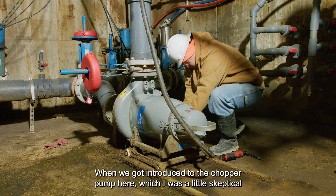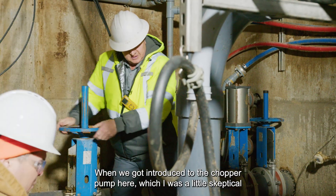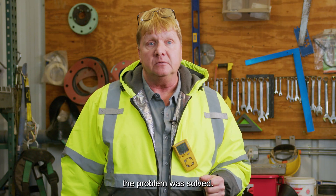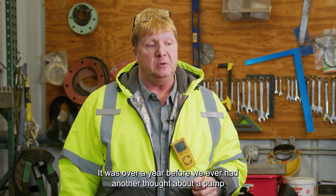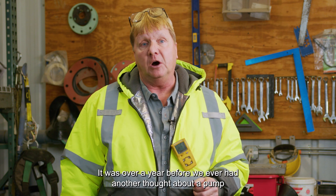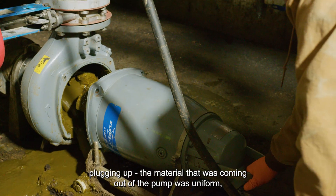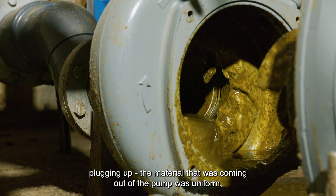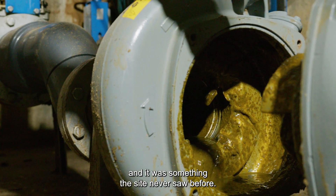When we got introduced to the chopper pump here — which I was a little skeptical about at first, because I know what comes out of these dairies — that problem was solved. It was over a year before we ever had another thought about a pump plugging up. The material coming out of the pump was uniform, and it was something the site had never seen before.